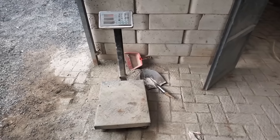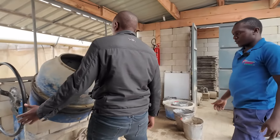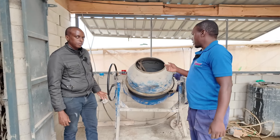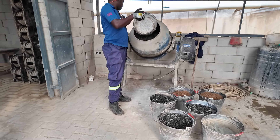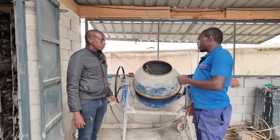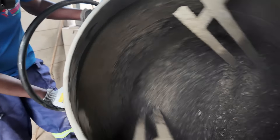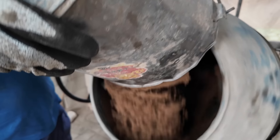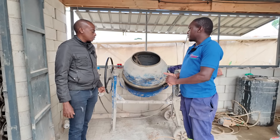After weighing, we do the mixing. Here is our mixer. We start by pouring water — the amount determined by the moisture content test — then cement, then coarse aggregates, and wait for them to mix harmoniously. Then we introduce the river sand. We wait until we have a consistent mix. One mix gives us around six blocks.